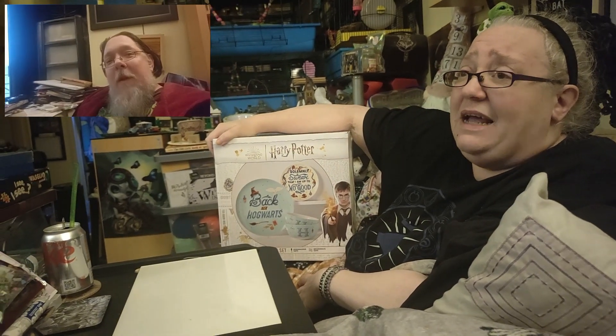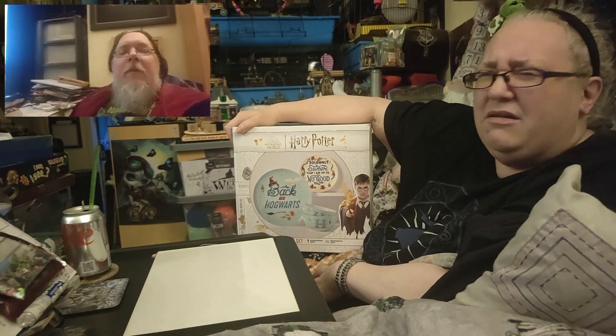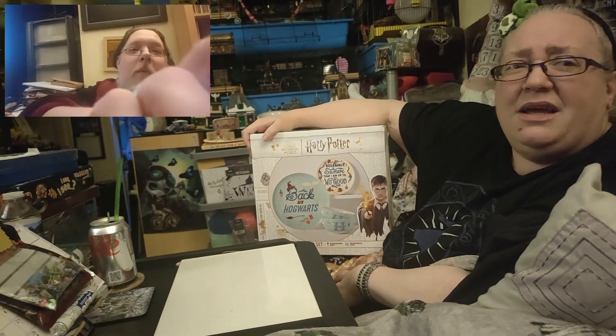Hi, welcome back to our channel! I'm Debbie, I'm Darren. We did an ASDA delivery. We haven't bothered showing you everything — we got quite a few things. I got three new pajama bottoms, Darren got two.